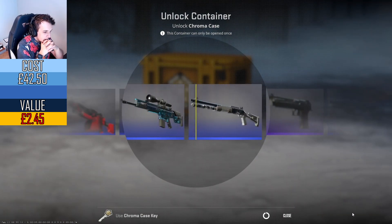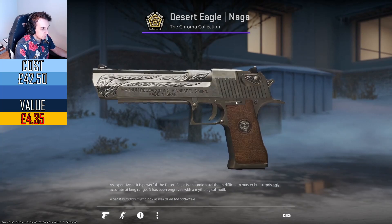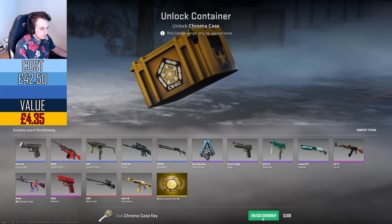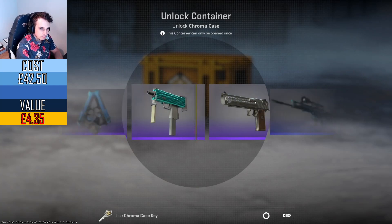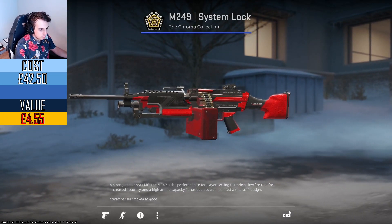Come on, anything good? Oh, nice — there we go. Deagle! Well, that sorts out the giveaway for today, I think. A nice Desert Eagle Naga in minimal wear — I think that's gotta be worth a few pounds, not much more though.